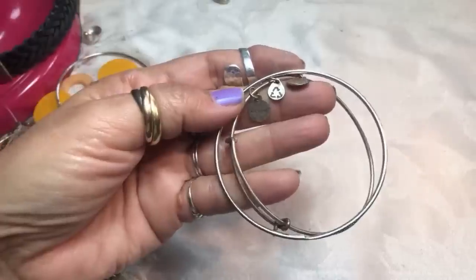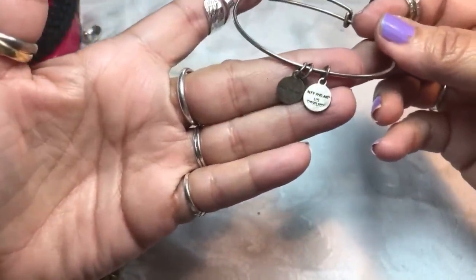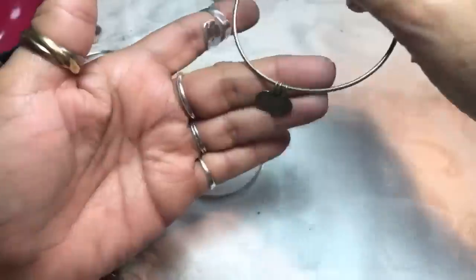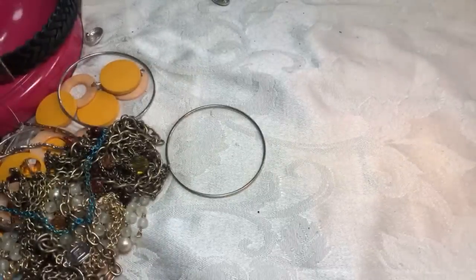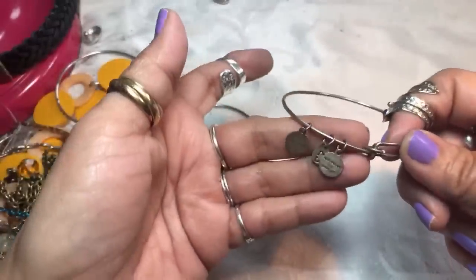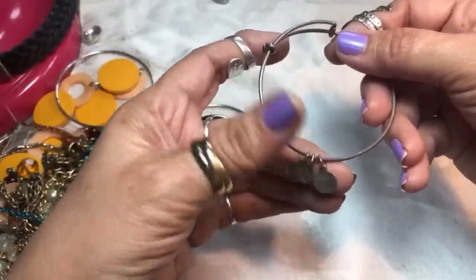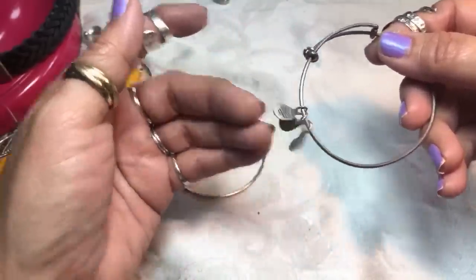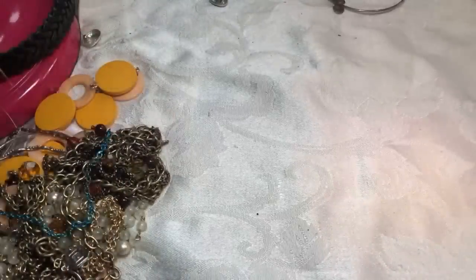Is this an Alex and Annie? I believe it is. It looks like one charm may be missing. Some of these I know are sterling - it says Alex and Annie US on it, with the flag and the little recycle symbol. It's got some wear but regardless they're really nice and people really like to collect these. I love the little flag with the heart. If they were sterling I would think they'd say so on each charm. And then this is just a bangle silver tone. So we did get one Alex and Annie and the rest are little bangles.